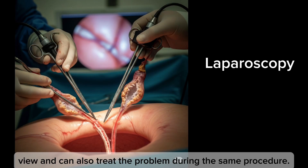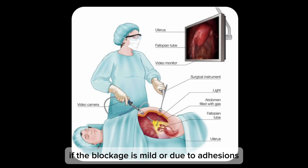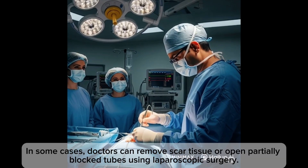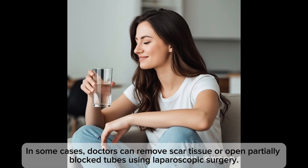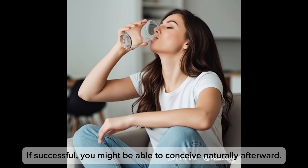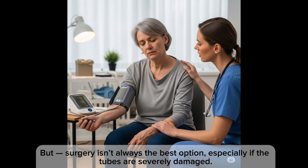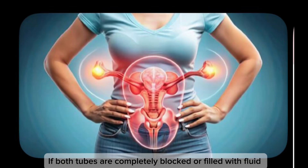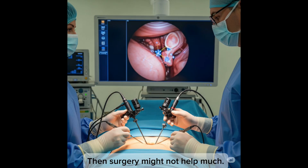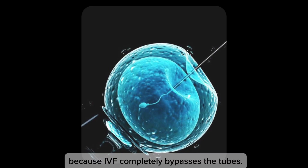Treatment options for blocked or damaged tubes: if the blockage is mild or due to adhesions, doctors can sometimes remove scar tissue or open partially blocked tubes using laparoscopic surgery, after which you might be able to conceive naturally. But surgery isn't always the best option, especially if the tubes are severely damaged. If both tubes are completely blocked or filled with fluid, IVF is usually recommended because it completely bypasses the tubes.